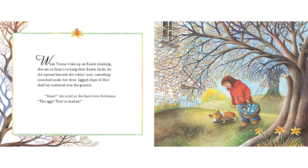When Tressa woke up on Easter morning, she ran to Gran's to hang their Easter birds. As she tiptoed beneath the robin's nest, something crunched under her shoe. Jagged chips of blue shell lay scattered on the ground. "Gran," she cried as she burst into the house. "The eggs, they're broken!"